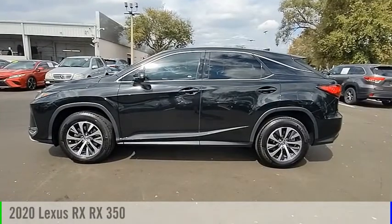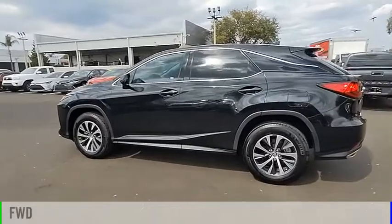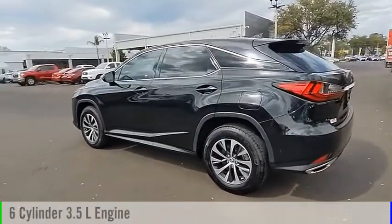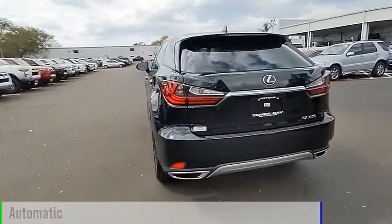Come test drive the 2020 RX. This vehicle is powered by a front-wheel drive, six-cylinder, 3.5-liter engine, and comes with an automatic transmission.